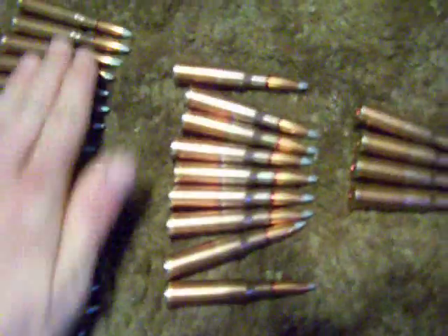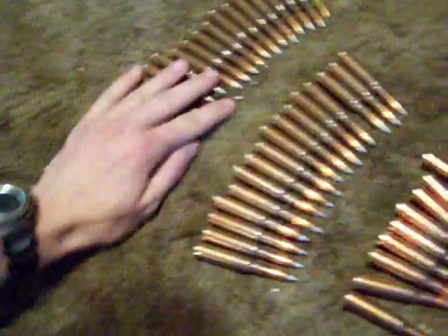Just adding more powder wouldn't do much. In order to go four times as fast, sixteen times the energy. Five times as fast, twenty-five times. But in order to go ten times as fast, you would need one hundred times the energy.